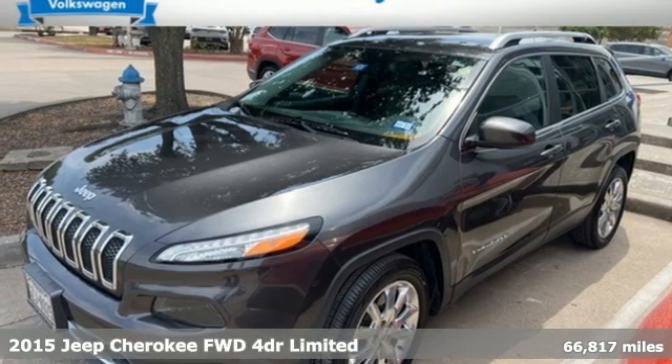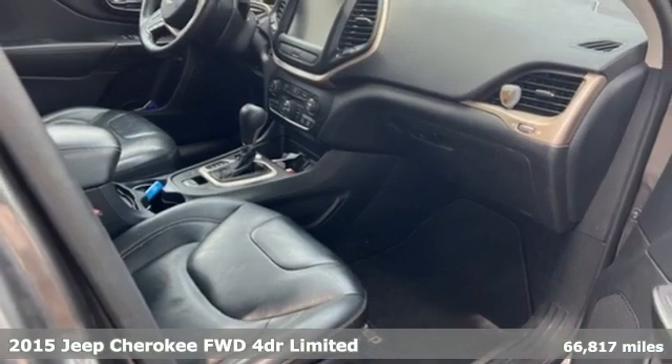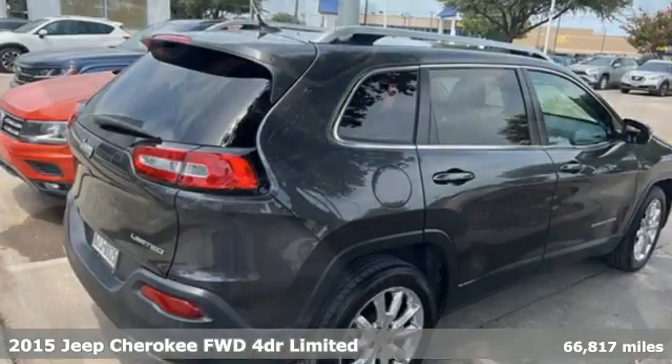It's a 2015 Jeep Cherokee. You're going to want to take the long way home in this adventurously civilized Cherokee.